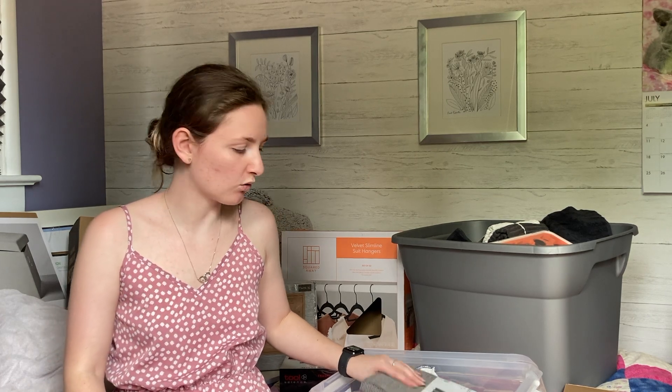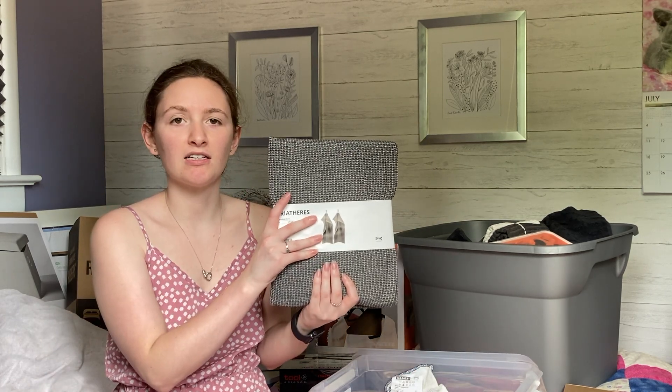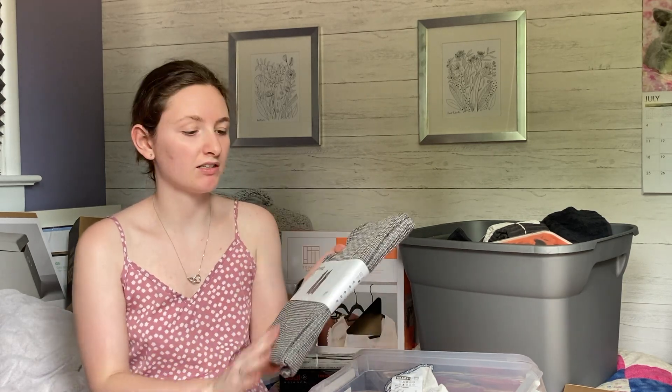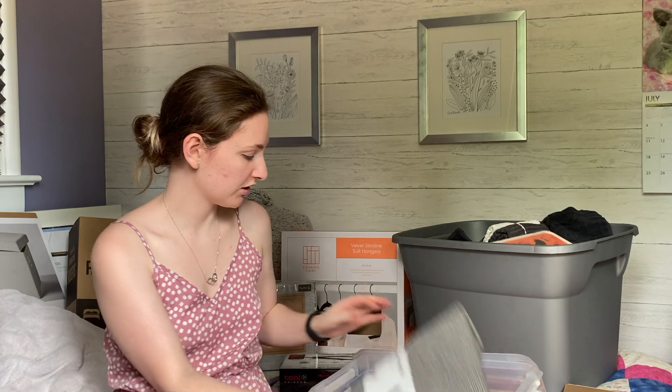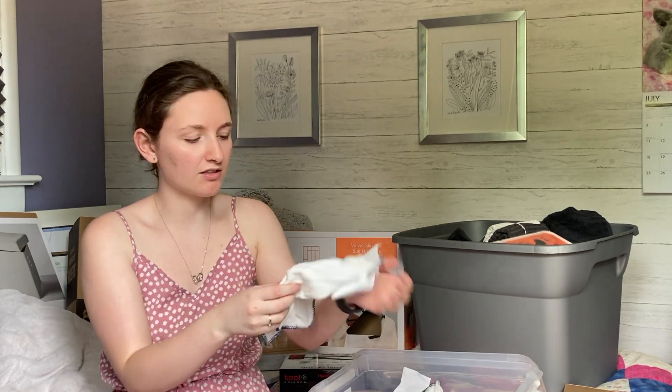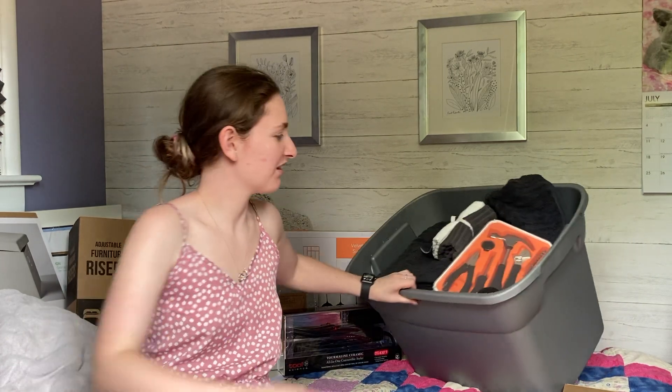To go along with my dishes and kitchen theme, I got an IKEA dish towel — there are actually two in the pack, which is really nice for drying dishes. I also got two little dish cloths. Before I go I'll be washing all of those so I don't have to deal with that when I'm there.